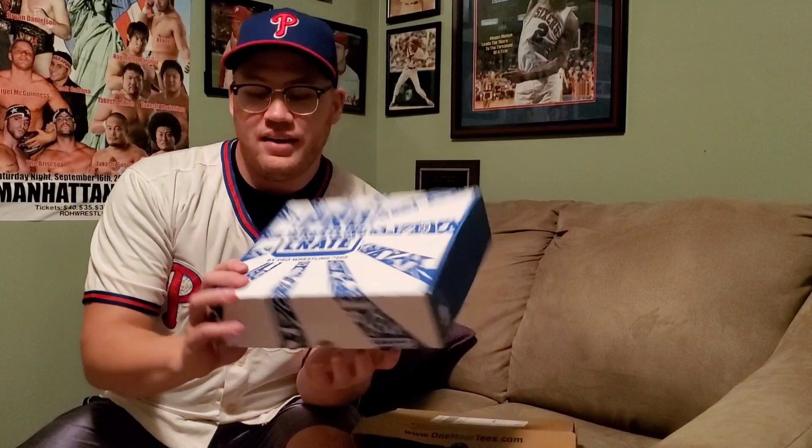The Micro Brawler started in 2017, and the first Micro Brawler I believe was my commentary partner, Colt Cabana. Colt was offered in the Pro Wrestling Crate — you open it up, you get your t-shirts, you get your goodies, you get your Micro Brawler.